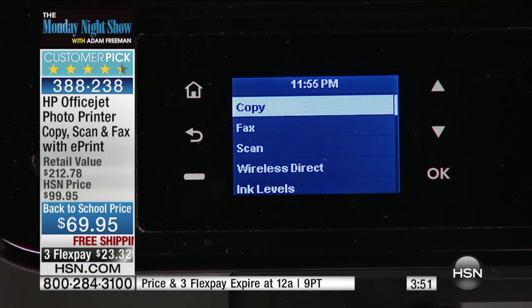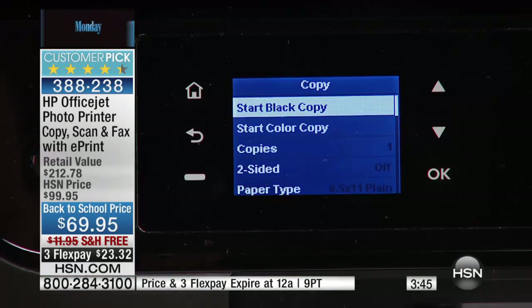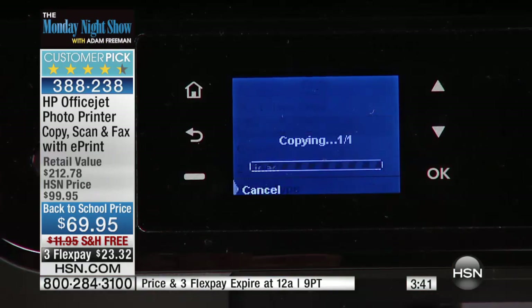I'm going to take a photo and pop it right on top of the glass here. I'll go to copy — do you want a black copy or a color copy? Let's do a color copy. This copy will be done in about a minute while this prints, and before they're all gone.